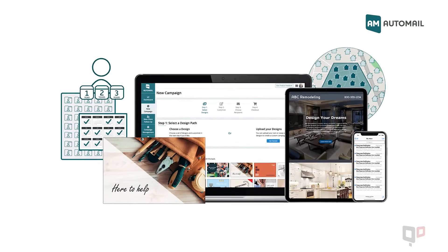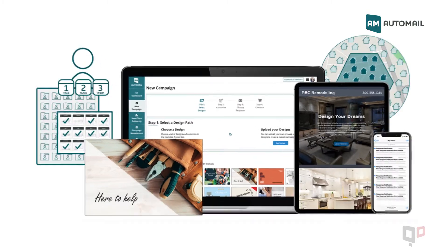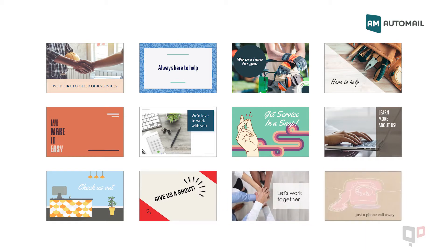Quantum Digital's Automail is local targeted marketing that's fast, easy and affordable. Our automated and trackable postcards help you find new customers and stay in touch with past clients with eye-catching designs that tell local residents you're open for business.